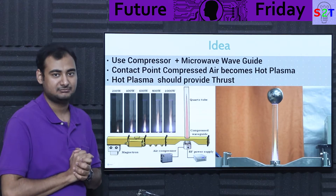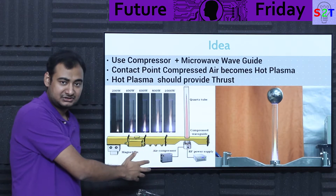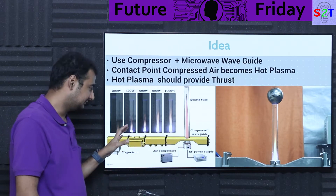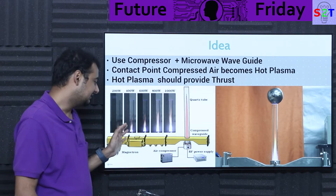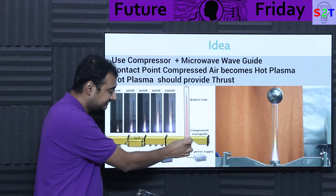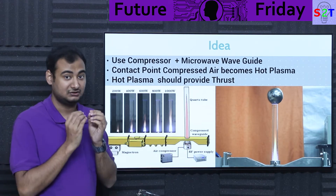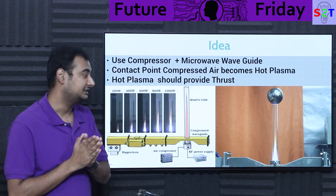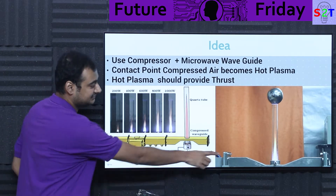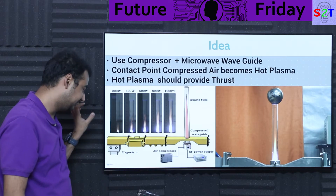So what is the idea behind this Chinese microwave plasma engine? They use an external compressor — their diagram shows an independent, very powerful air compressor, plus a magnetron like the one in your microwave, plus a waveguide. A waveguide concentrates microwave energy onto a small point. With a lot of compressed air and a lot of microwave energy, you create plasma — that's why it's called a plasma system. They used a quartz tube: at 200 watts plasma forms here, at 400 here, at 600 here, at 800 here.